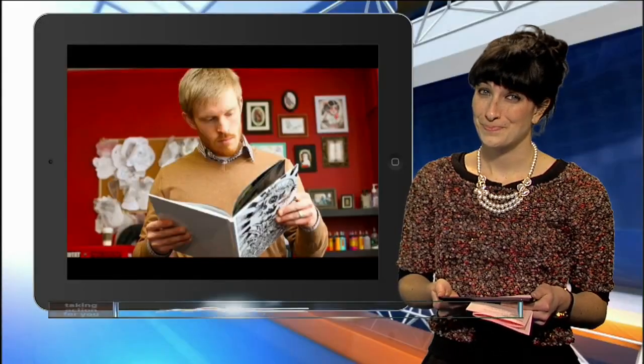If you have a tattoo you regret, one researcher may soon be your new best friend. Digital reporter Alexandra Bahu is here to explain the newly discovered way to remove regretted ink instead of turning to laser removal.